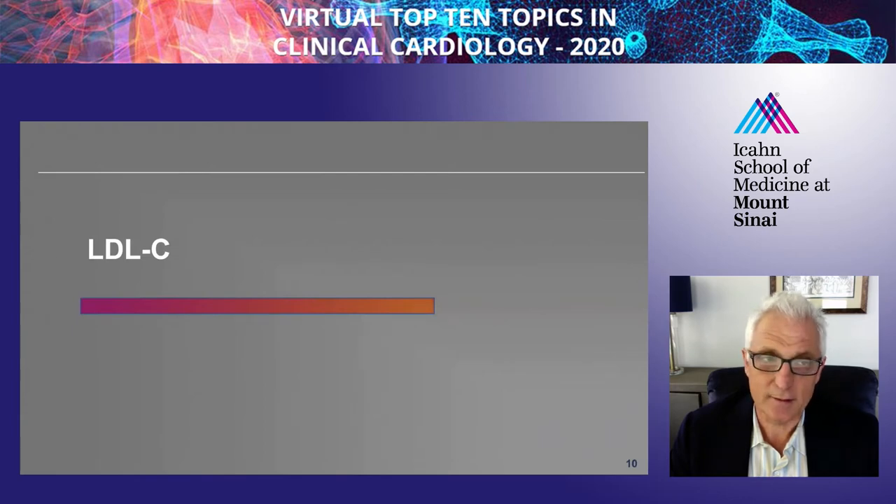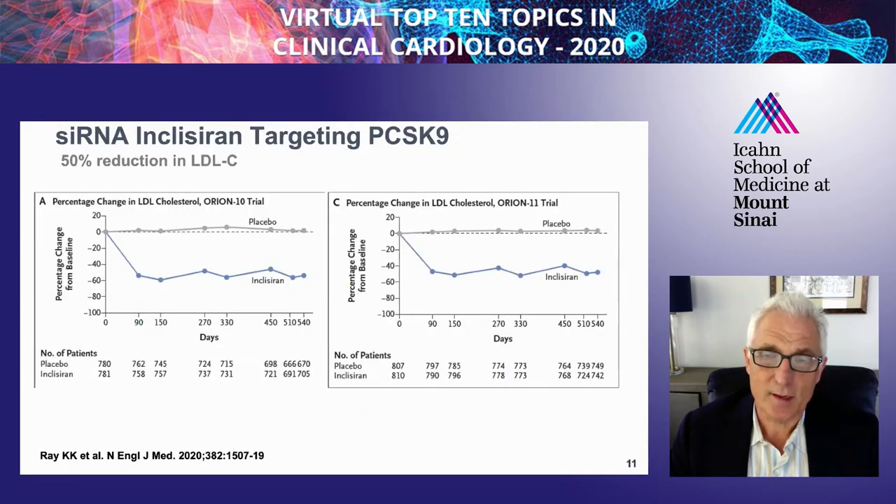I'm going to briefly mention LDL here. Inclisiran is a siRNA that targets PCSK9 mRNA. There have been several trials completed. This drug is not yet approved, but it's in the regulatory pathway for being approved for lowering LDL cholesterol. When this drug is given, you get about a 50% reduction in LDL cholesterol across two different trials. An advantage of this drug is that it needs to be injected twice a year, which offers convenience for lowering LDL cholesterol.